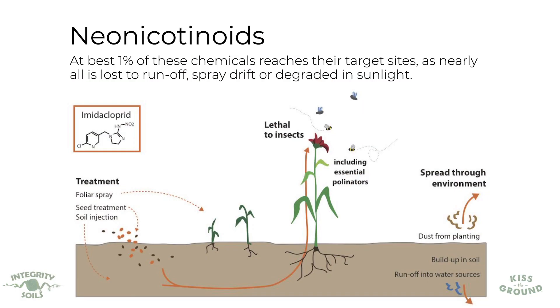There are many unintended consequences of herbicides, pesticides, and fungicides, and I'm beginning to wonder if these unintended consequences are in fact intentional. Even looking at neonicotinoids — neonics are applied to seeds as a seed dressing to control insect pests. On one corn seed there's enough neonicotinoids to kill 70,000 bees, and at best one percent of those chemicals reaches the target insect. Nearly all of it is lost to runoff, spray drift, or degraded by sunlight.